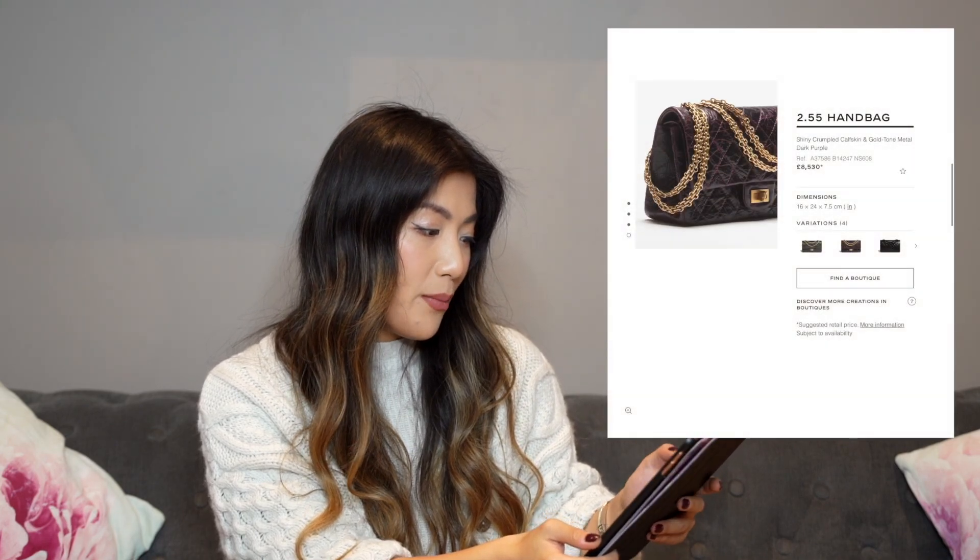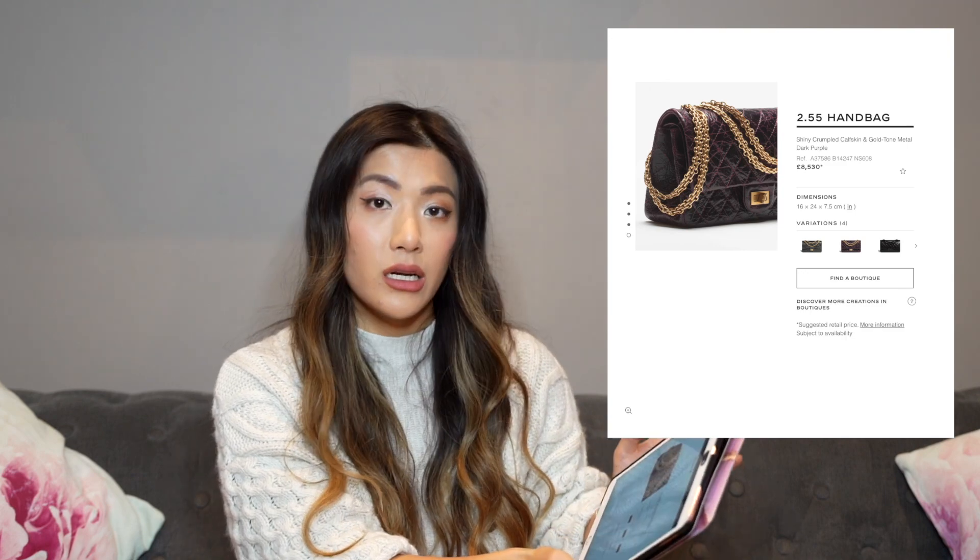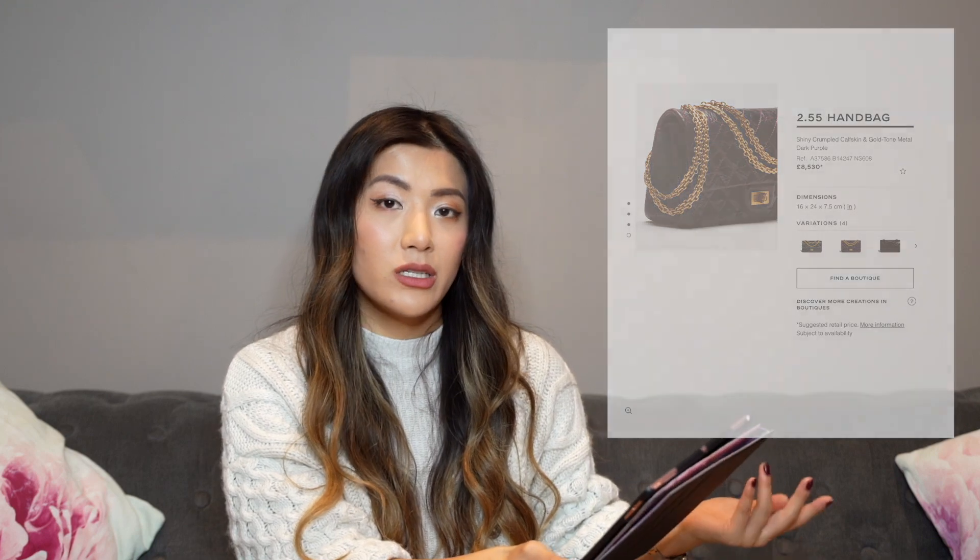You can always go to the resale market, a consignment store, or Japan — which I've raved about many times. If you want something from Chanel and you're willing to put up with the price tag, I do want to offer options for people where money is no object. This dark purple crumpled calfskin handbag is a really stunning colorway — I'm not going to rule out these brands just because they're expensive, because by the nature of luxury, things are expensive.